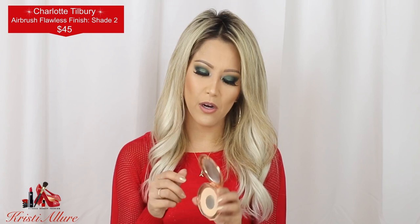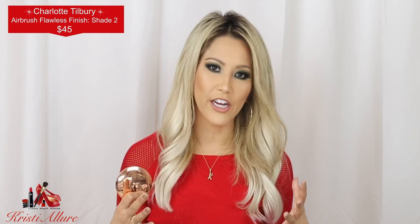My holy grail for setting and adding a little color is the Charlotte Tilbury Airbrush Powder in number two. It just gives you that photo-editing, facetune airbrush look — it literally blurs out everything. It's around $50 and takes me about three to four months to get through. I like using an It Cosmetics fluffy brush or pressing it in with a beauty blender to really set it into the skin.